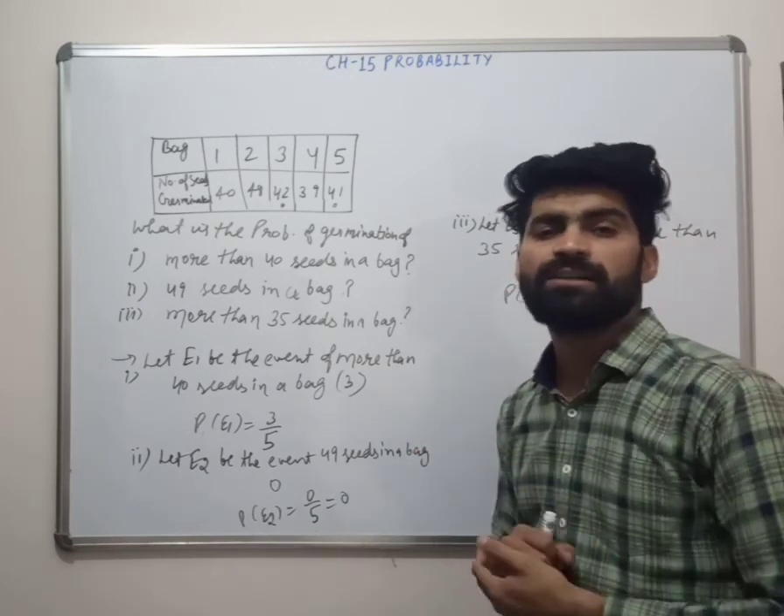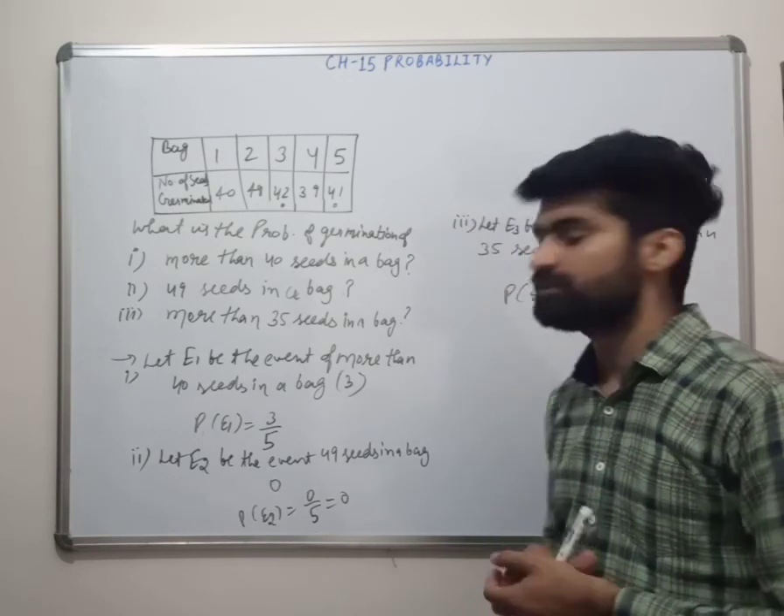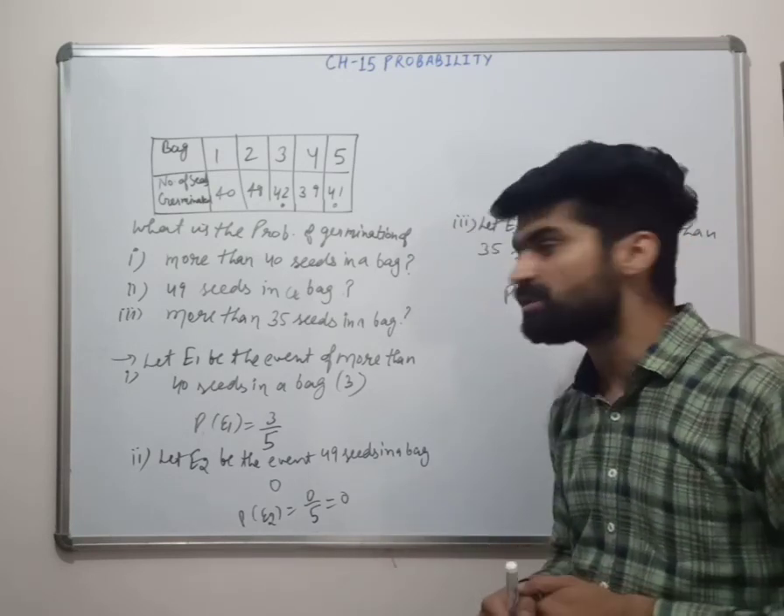When probability equals 1, we call it a sure event. When probability equals 0, we call it an impossible event.